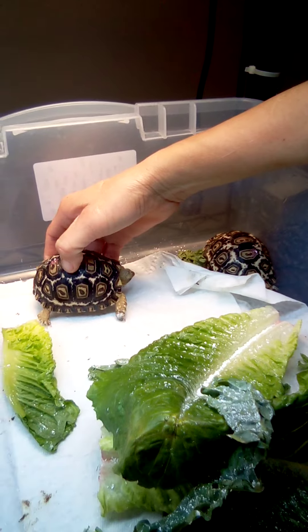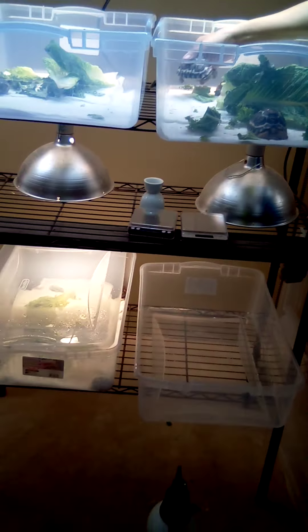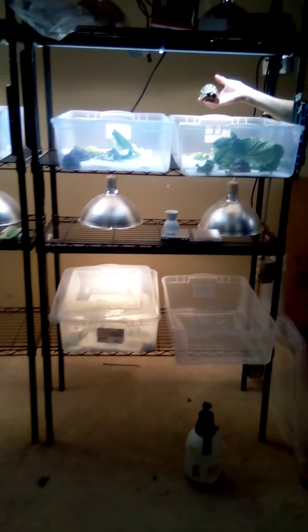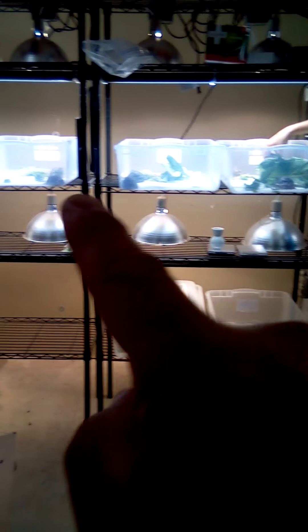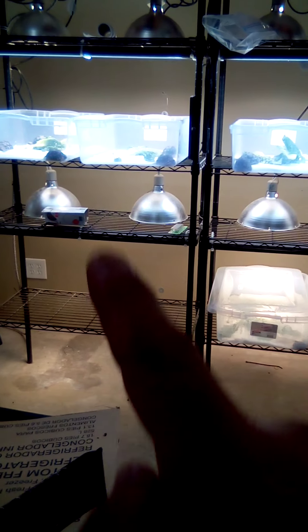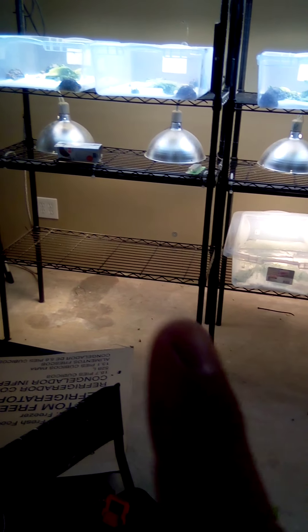We don't hold them too much because we don't want to get them all scared. One more look at the rack system — right now there's three, two, three, and three. I like keeping two tortoises in each tub. I have the tubs already but I'm out of paper towels.